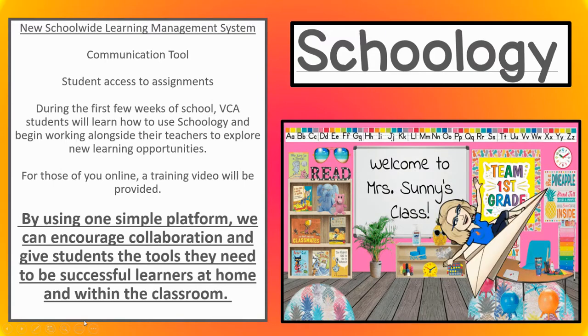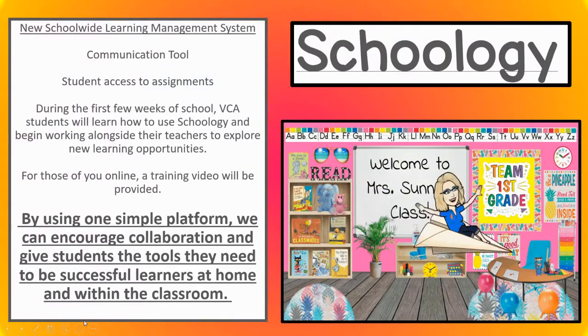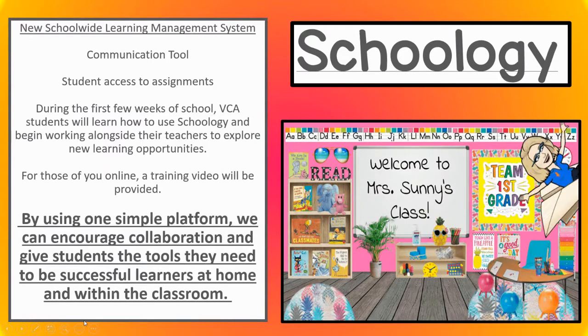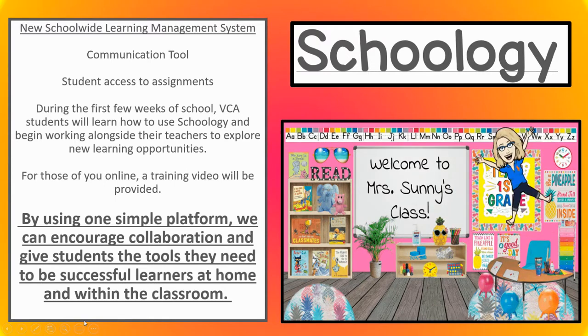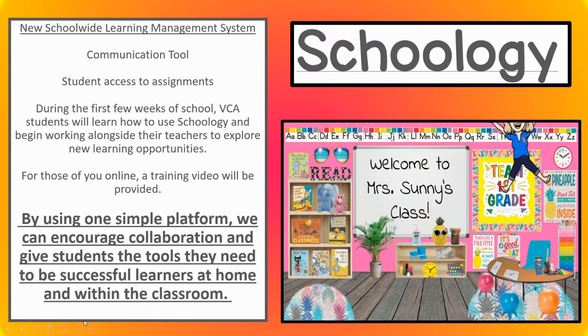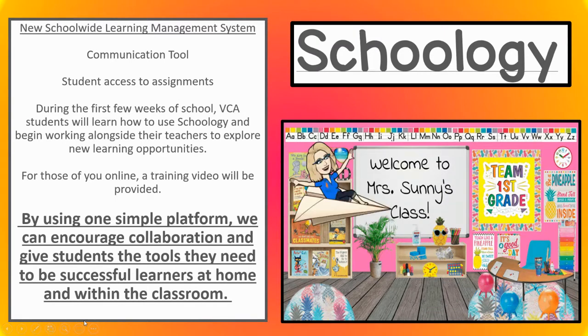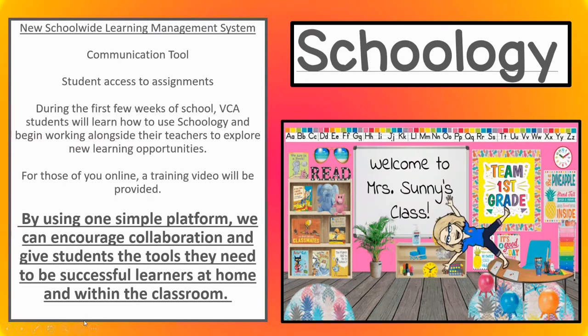Schoology is our new school-wide learning management system and a great communications tool. Students can access their assignments if they were to go virtually. We're going to be practicing using Schoology the first few weeks of school so students will understand how to maneuver the website. For those of you online, a training video will be provided. By using one simple platform, we can encourage collaboration and give students the tools they need to be successful learners at home and within the classroom.